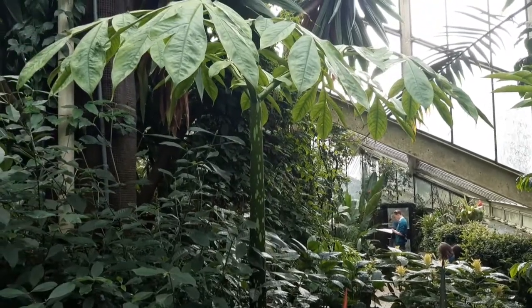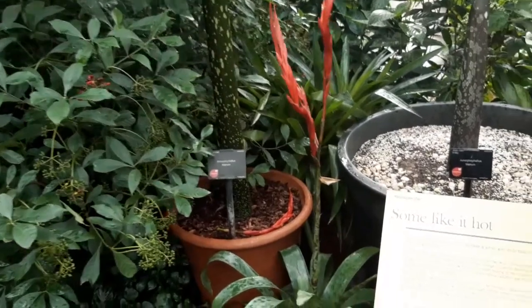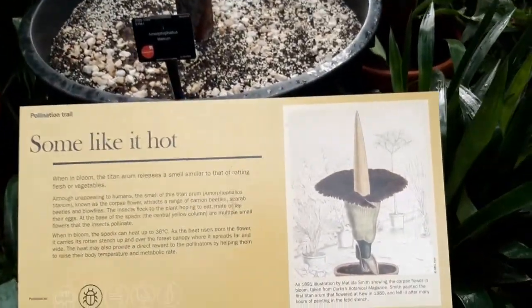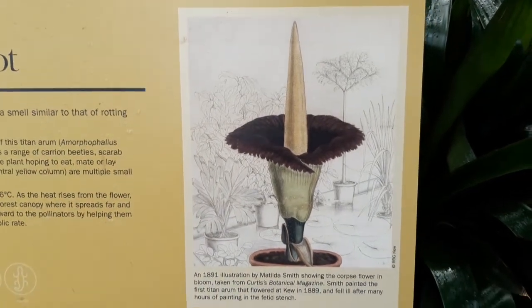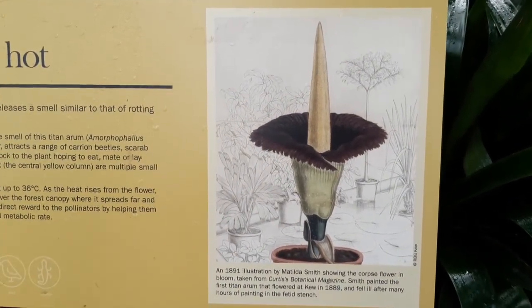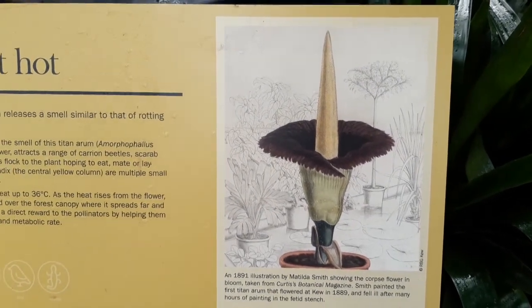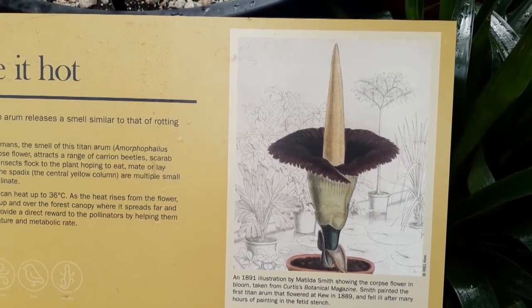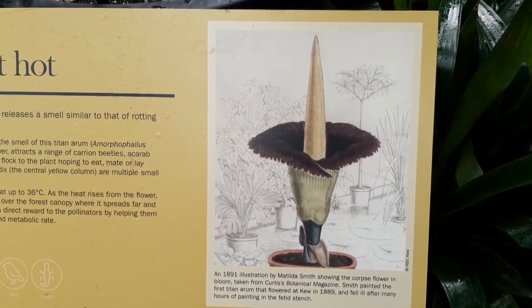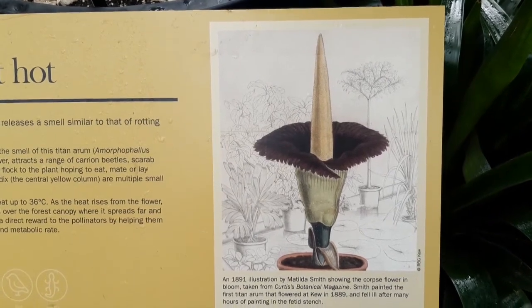The iconic Amorphophallus titanium — what a plant this is. When it flowers — unfortunately it's not flowering at the moment — it smells like rotten carrion. Flies come in thinking they're going to get some lunch, rattle around in the flower, and end up pollinating it. The spadix, that pointy bit, can heat up to 36 degrees Celsius — so it's going to be a real stench in there when it's flowering.